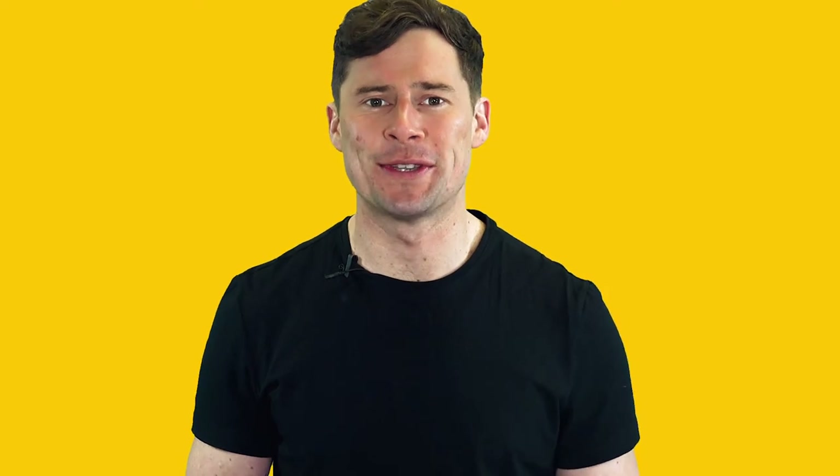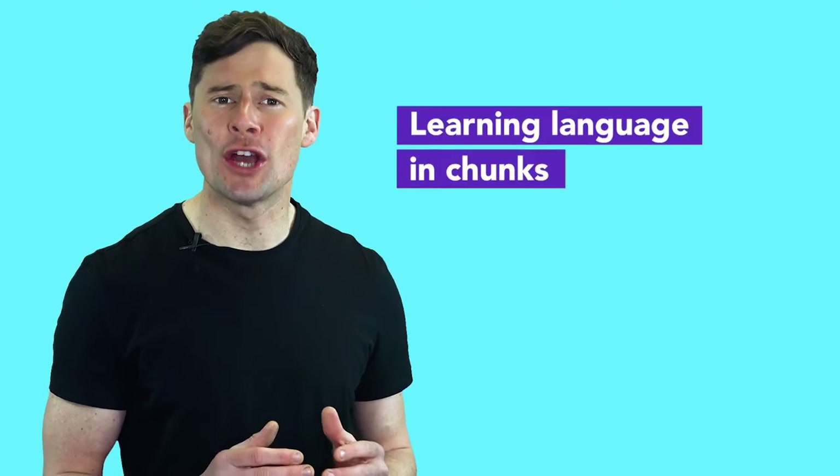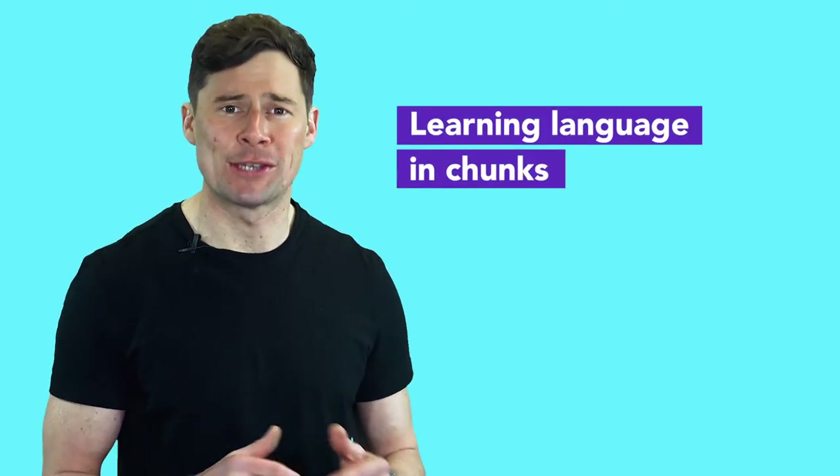Hi, I'm Greg. At Cambridge University Press, our research guides everything we do and helps keep you up to date on the key themes, ideas and principles in ELT, which of course means that we can produce the best materials possible for teachers and their students. In this video, we're looking at the key points from the Cambridge paper Learning Language in Chunks by Scott Thornberry.